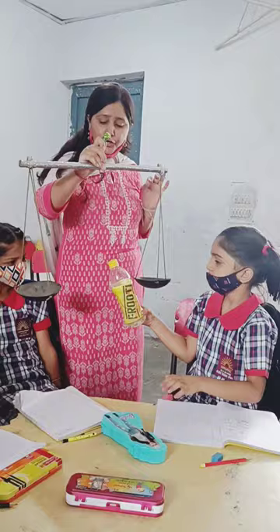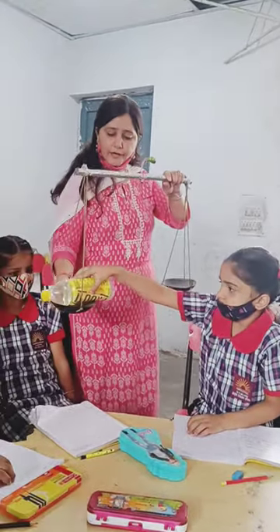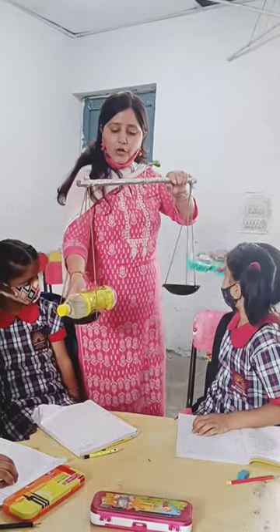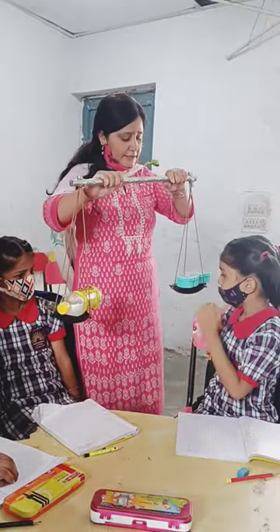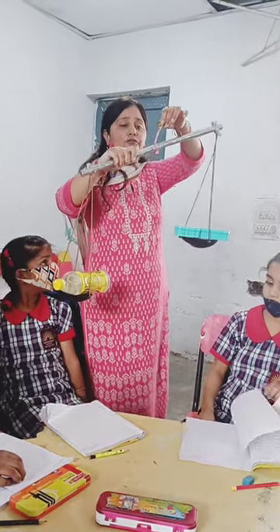Sanvi, now you can weigh any of your two things. Okay? Put one here on one side. So here we have a water bottle and on the other side we have a box. Everyone look here and now let us find out which one is heavier.